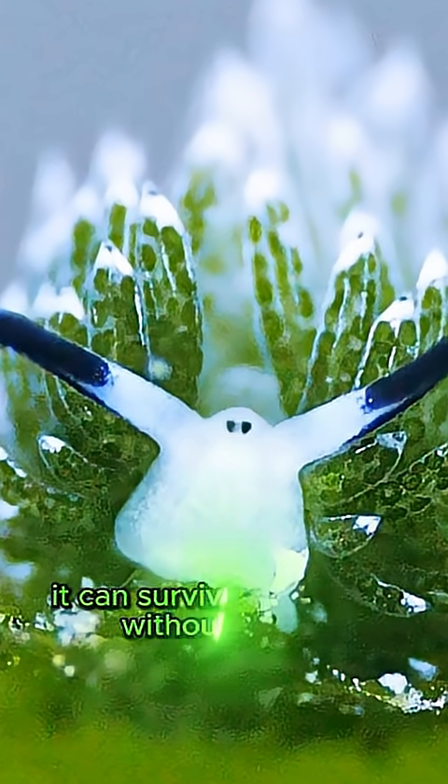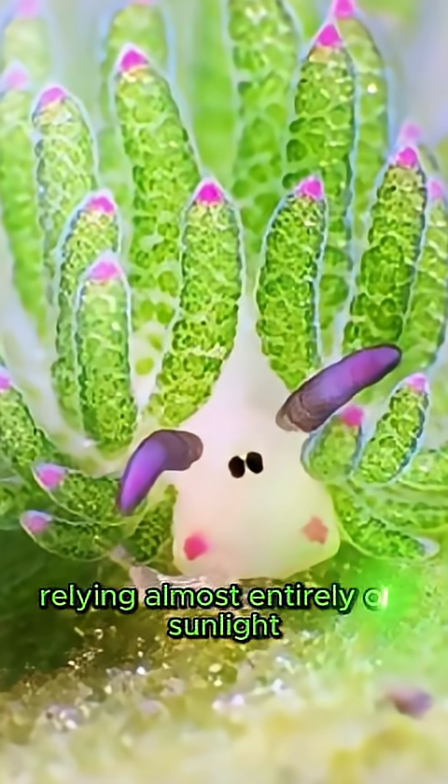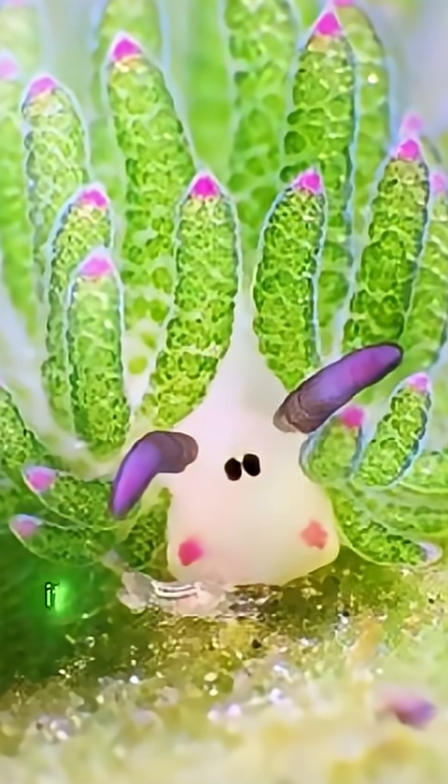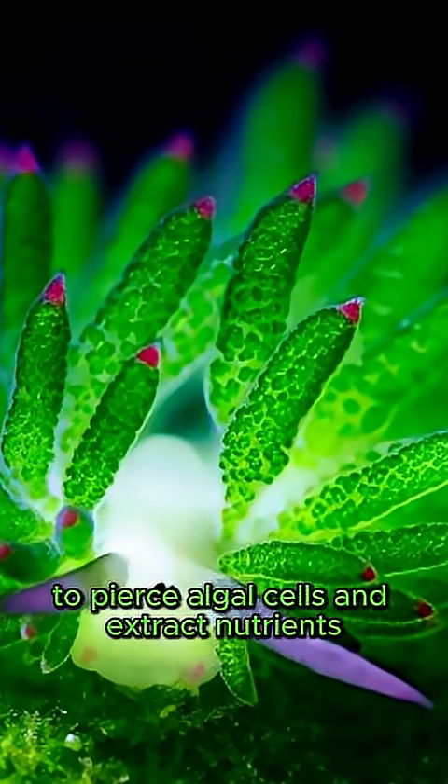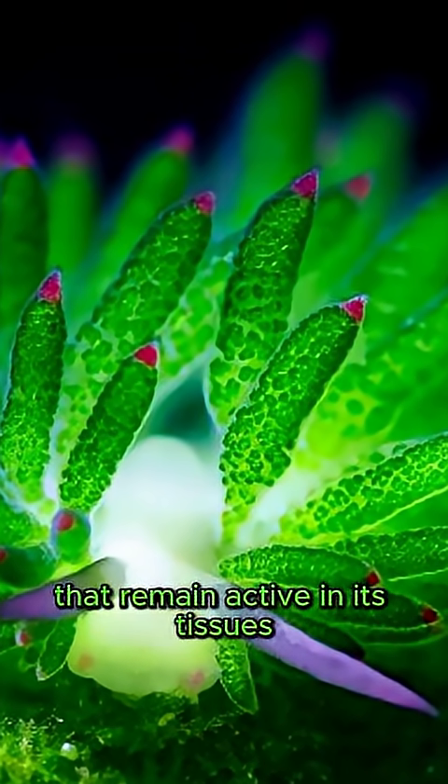Despite being an animal, it can survive for weeks without eating, relying almost entirely on sunlight. It uses a radula, a tongue-like organ, to pierce algal cells and extract nutrients, including the chloroplasts that remain active in its tissues.